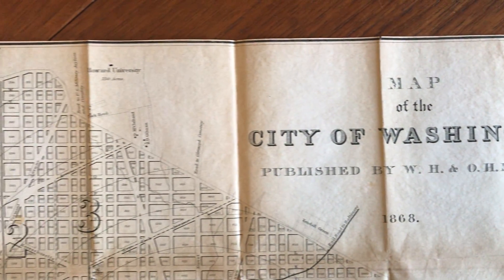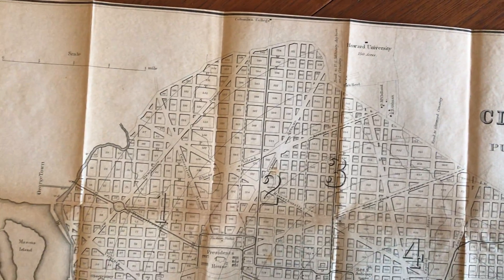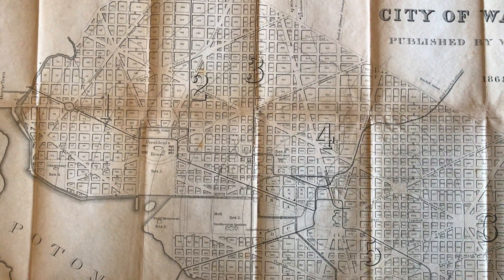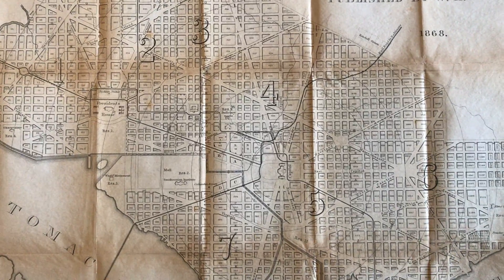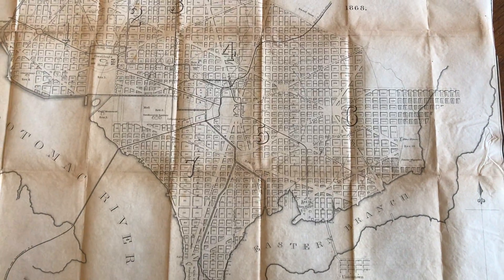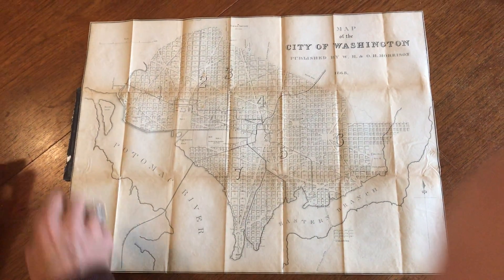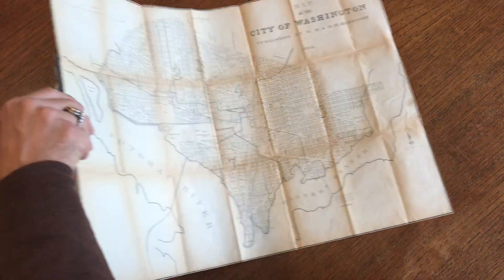We're now looking at a very scarce and detailed large lithographed mid-19th century city plan of Washington DC. It was issued evidently as a folding pocket map, because it's still affixed to the board on this side. The front board is not present but the rear board is. It would appear that these margins are very narrow as issued. There's some browning, but yet it displays very well — it's clean and in very nice condition.